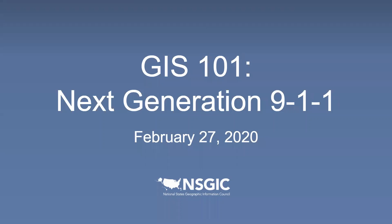Welcome to today's installment of GIS 101. Today we are looking at the very important topic of Next Generation 9-1-1. GIS 101 is a webinar series that NSGIC has put together to present a non-technical overview of topics within GIS. The series was created as a tool for NSGIC members and others to use with the many people we deal with who could benefit from learning more about key GIS topics.